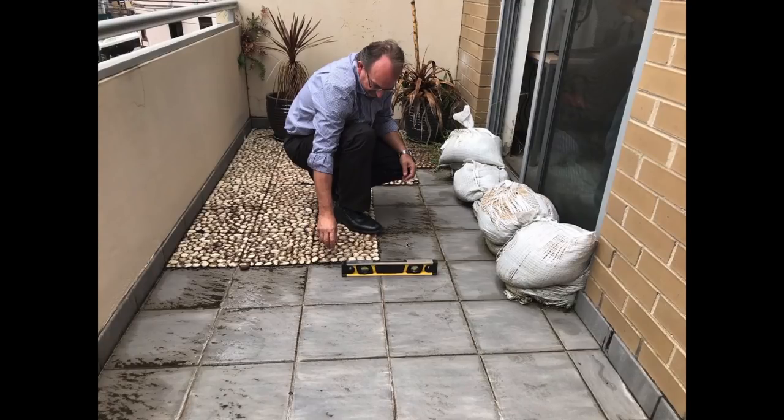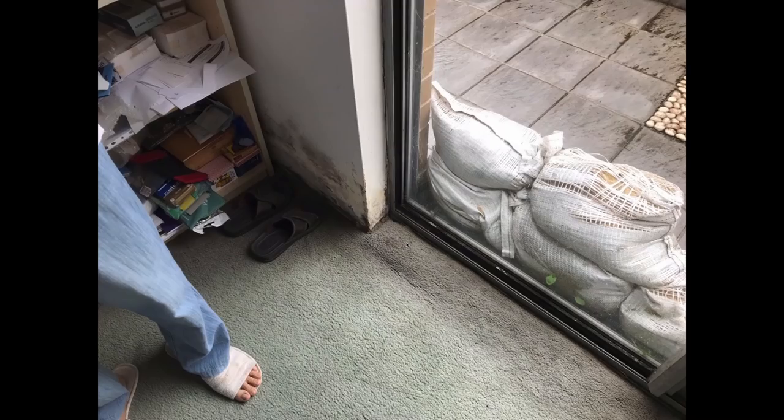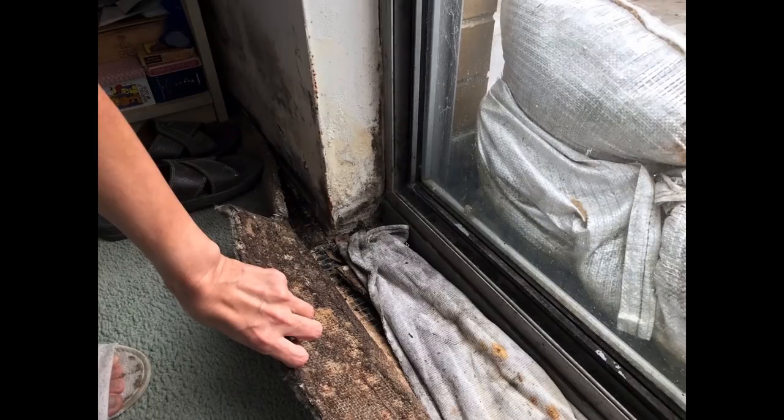Across high-rise residential we find major problems related to balconies and falls. In this case, a lady had been living with sandbags on the outside of her sliding door for five years. They had six or seven consultants involved trying to fix the problem, and the damage included extensive mold on the inside, damage to carpet, and the sandbags had been there so long they'd started to break up and become sand again.